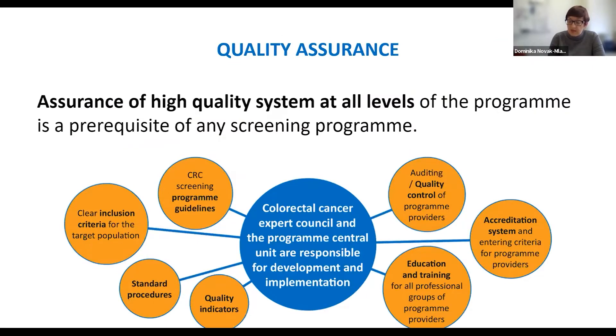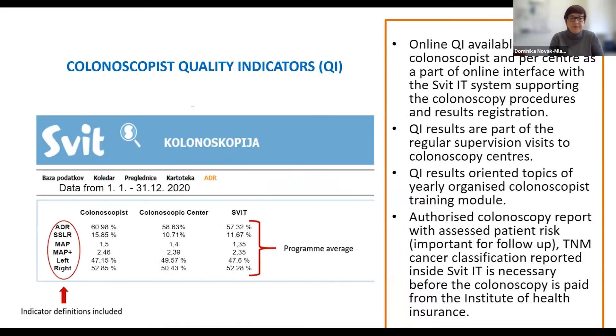The Cancer Expert Council and the Program Central Unit are responsible for development and implementation of program guidelines, clear inclusion criteria for target population, preparation of standard procedures following quality indicators, quality control, accreditation system, and education and training of program providers. Quality indicators for colonoscopy are used in all supervision visits performed in colonoscopy centers every one to two years. Colonoscopists are informed of their achievements and various benchmarks, and can monitor their indicators through a screening program application and compare their results with national-level results. Quality indicators are also monitored for pathologists.